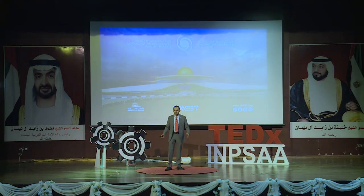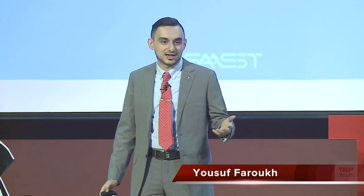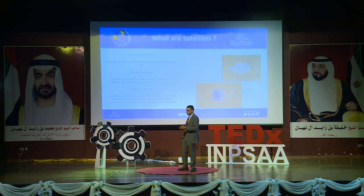Good morning, I am Yusuf Farouk, a space systems engineer at the Sharjah Academy for Astronomy, Space Sciences and Technology, a research institute belonging to the University of Sharjah. Our topic today is innovation in satellite technologies.